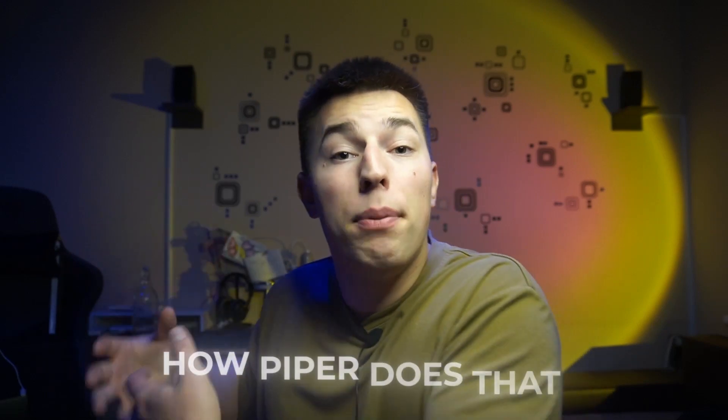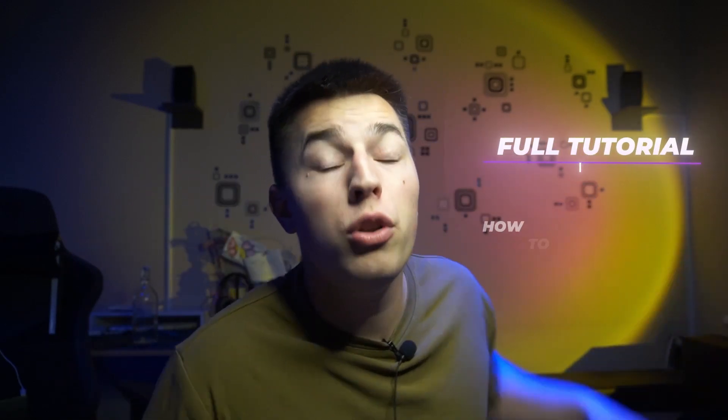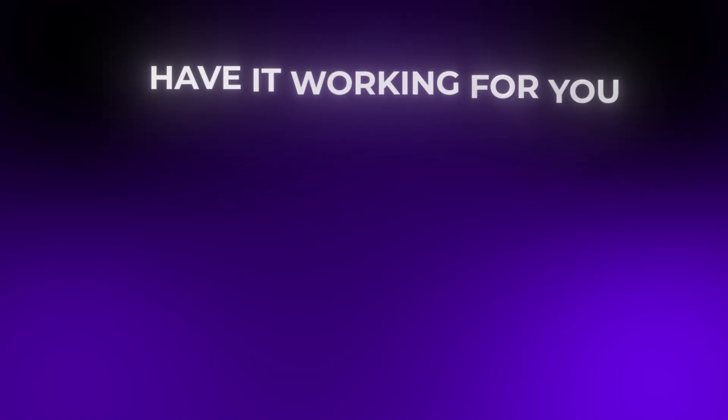I'm going to explain how Piper does that, and after that I'll give you a full tutorial on how to onboard Piper and have it working for you 24/7 as soon as today.